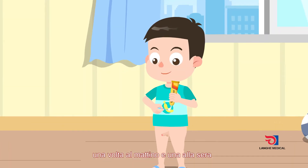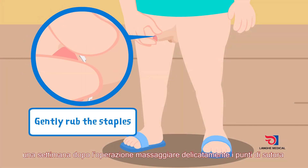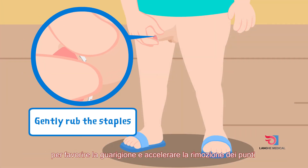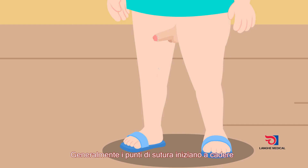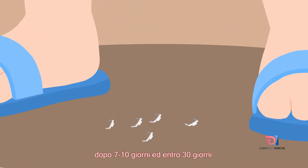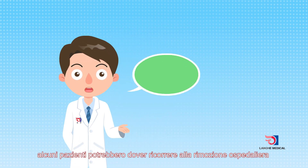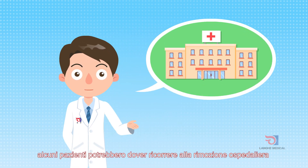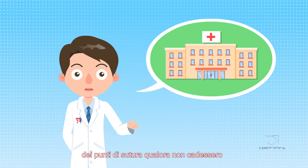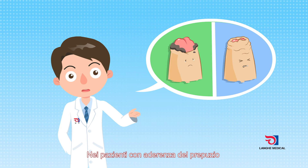Three days after the operation, patients can apply moisture burn ointment on the wound once in the morning and once in the evening, or gently rub the staples one week after the operation to accelerate healing and staple removal. Generally, the dissolving staples start to fall off in seven to ten days and finish in about 30 days. Due to individual constitution differences, a few patients can return to the hospital to remove the staples if they do not fall off completely within 30 days.